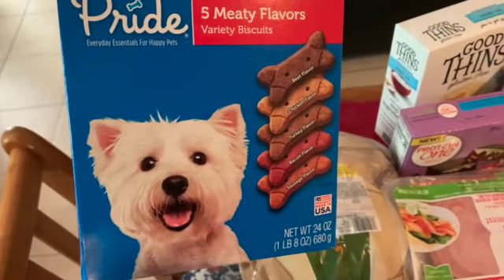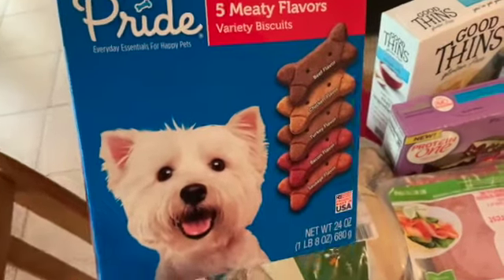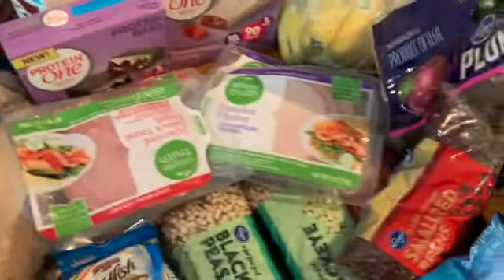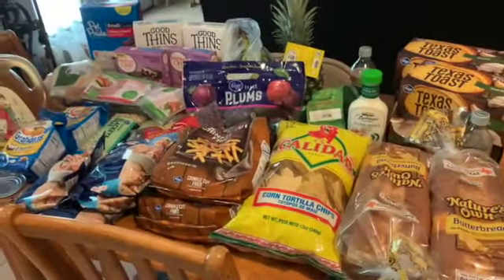And of course I got some puppy treats for my babies. Yes, all three dogs get their little puppy treats, so I got them a little box of that. So this is pretty much everything I got at Kroger.